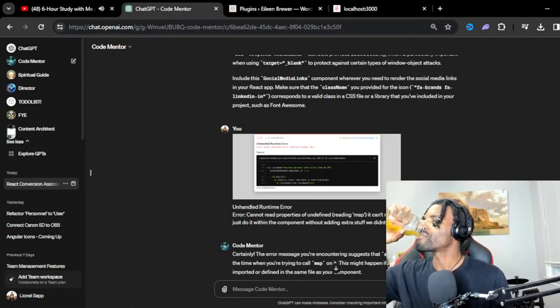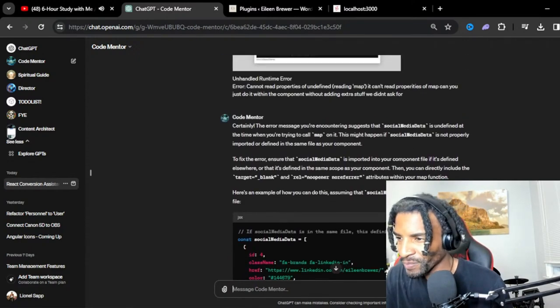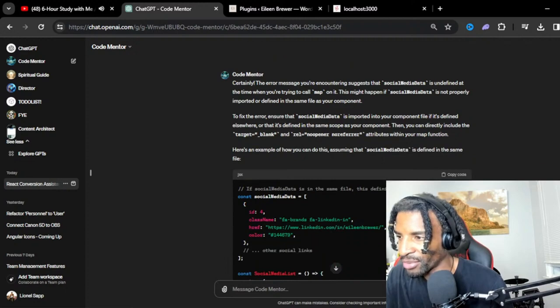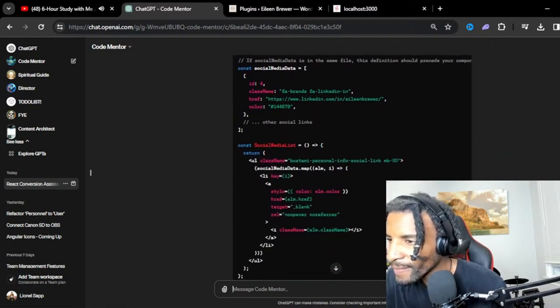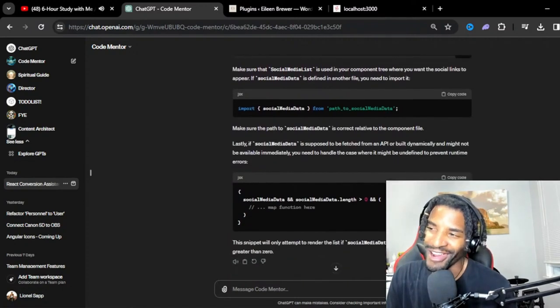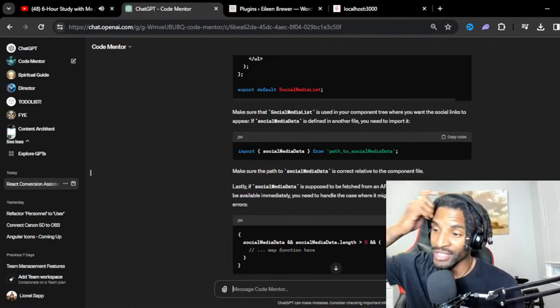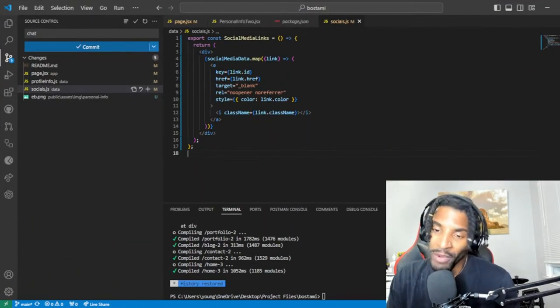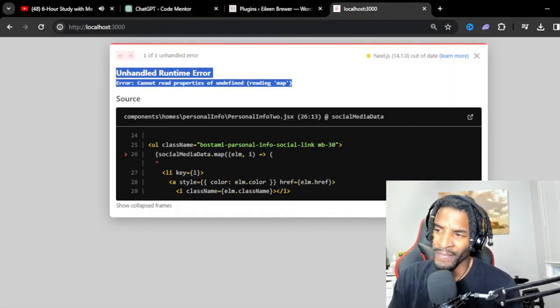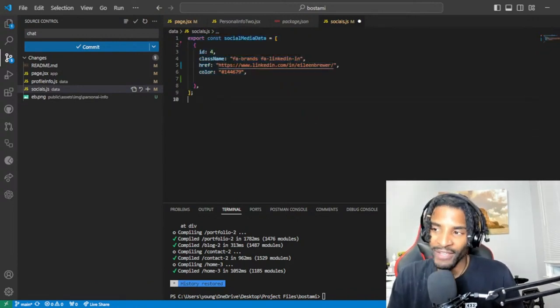Okay, I think that was the functionality of the download. Because before it was downloading — when you would click that it would download the resume. So I think that's what we just removed as well. You don't always have to use the link tag in React — it's better for in-app page changes. You still use it for off-site links though. Now we need contact me to take us over here to contact slash two.